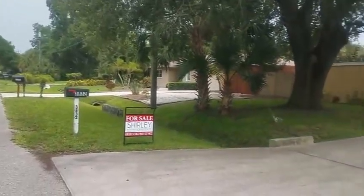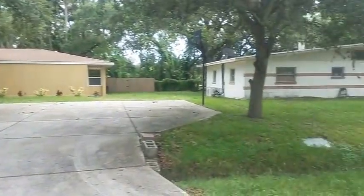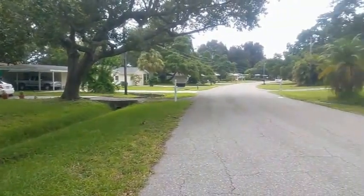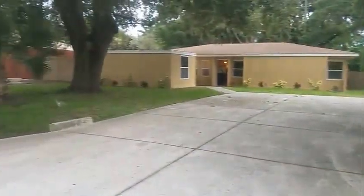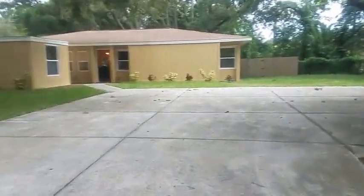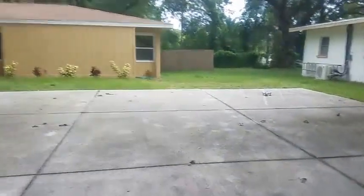This is a walkthrough video of 3532 Austin. We are located just west of Boniva and just south of Proctor. It's just starting to rain on me here, but it's a nice little neighborhood. This house has been completely remodeled and ended up being a four bedroom, two bath.